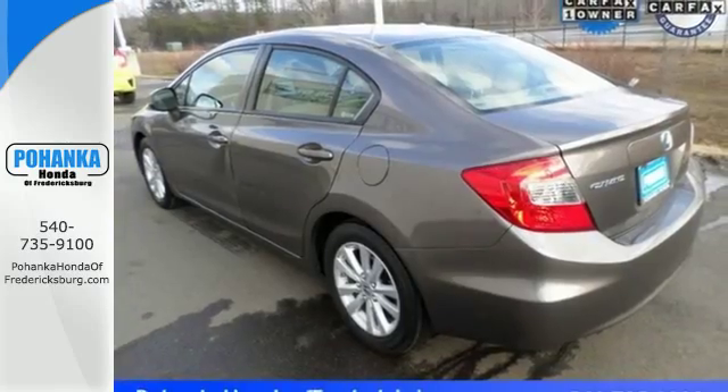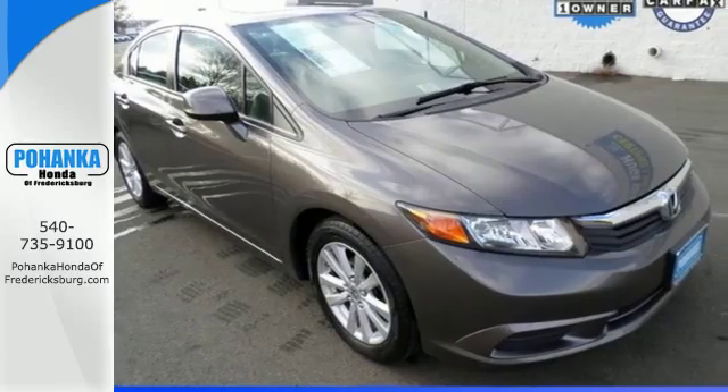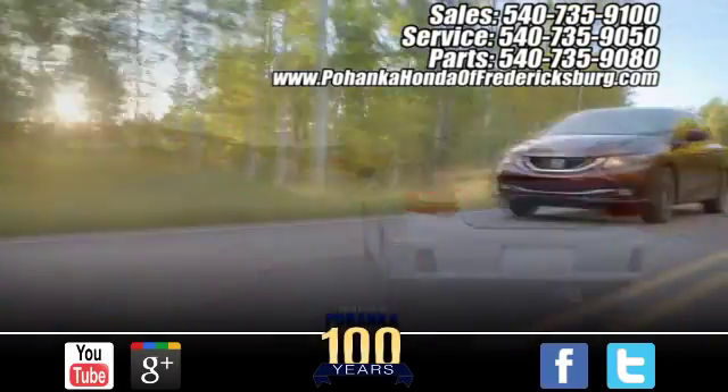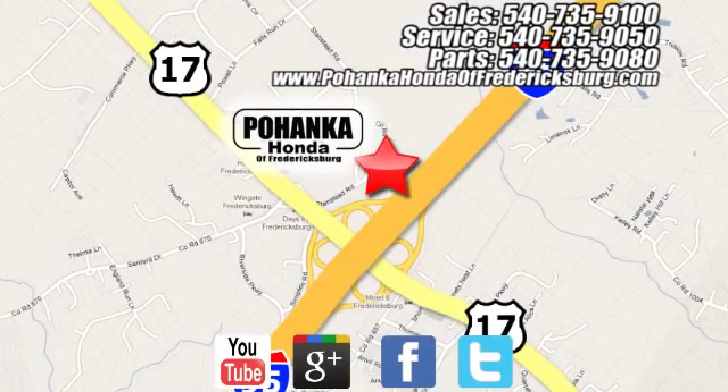Make this affordable Civic yours and come in for a test drive today. Pohenka Honda of Fredericksburg is a great place to buy a car, conveniently located at 60 South Gateway Drive in Fredericksburg.